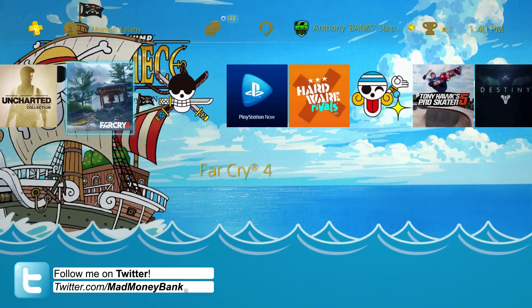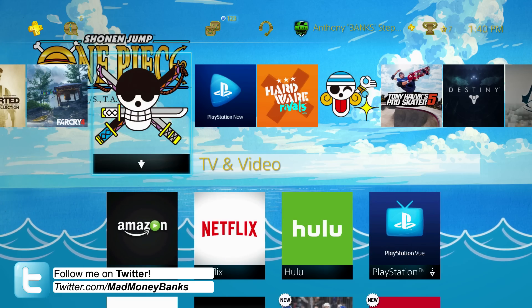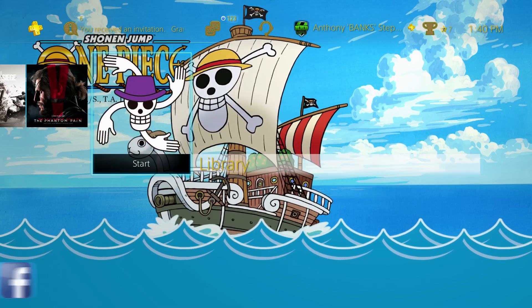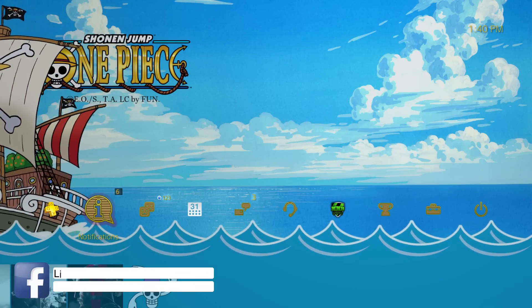If you guys have a theme you'd like to see on this channel, make sure you put it in the comment section below, because if I choose that theme I'll be sure to give you credit. Don't forget to vote on the next creator theme — the link is in the description so you guys can go cast your votes.